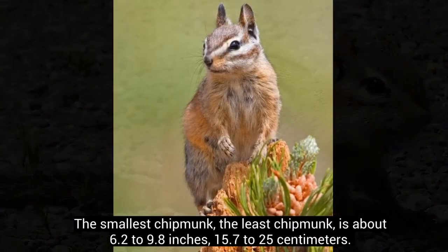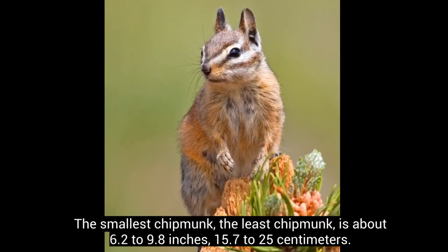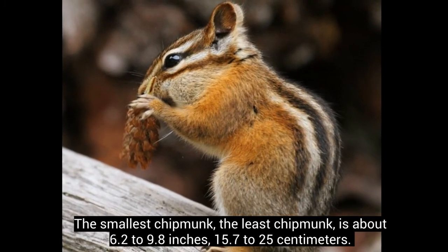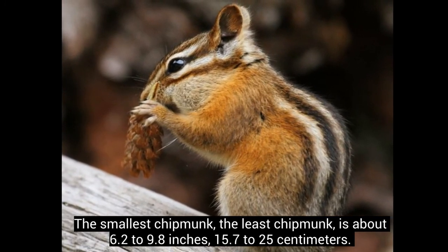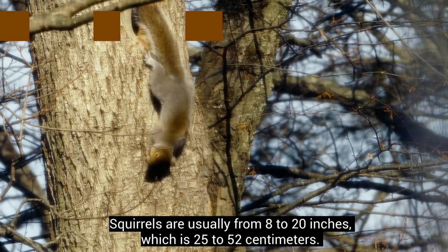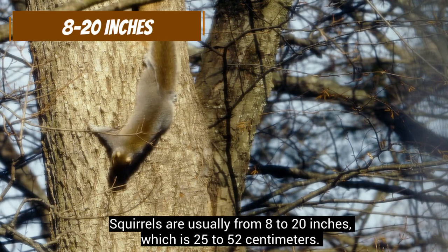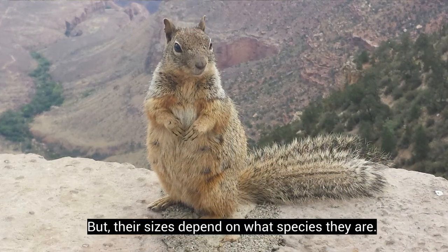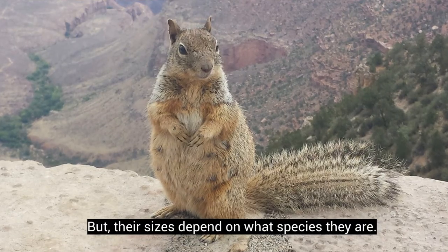The smallest chipmunk, the least chipmunk, is about 6.2 to 9.8 inches, or 15.7 to 25 centimeters. Squirrels are usually from 8 to 20 inches, which is 25 to 52 centimeters, but their sizes depend on what species they are.